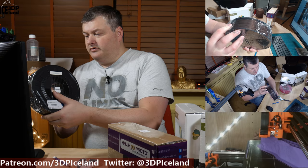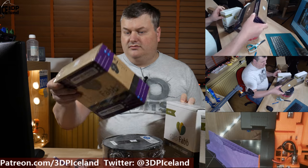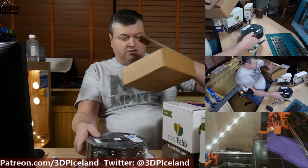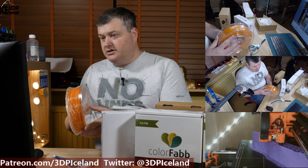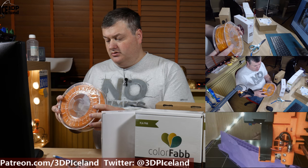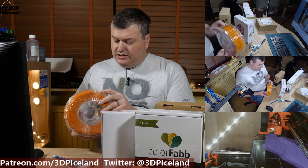I look forward to printing with those filaments. My cat got all excited about the boxes! And the ColourFab XT Orange — that's also a dark orange, like a traffic cone orange type. I look forward to creating something with this as well.